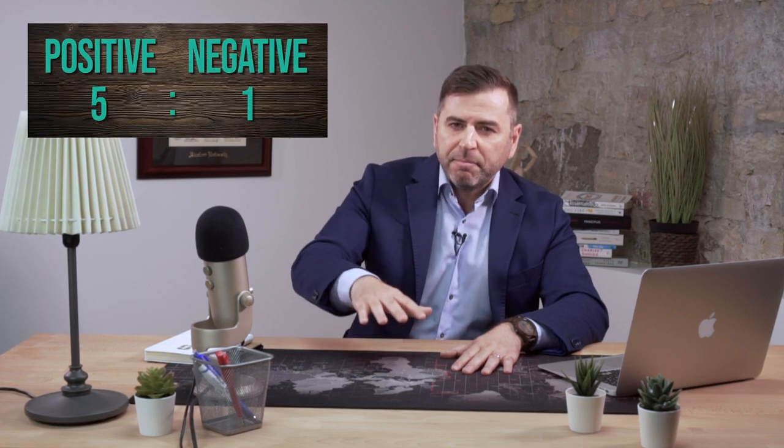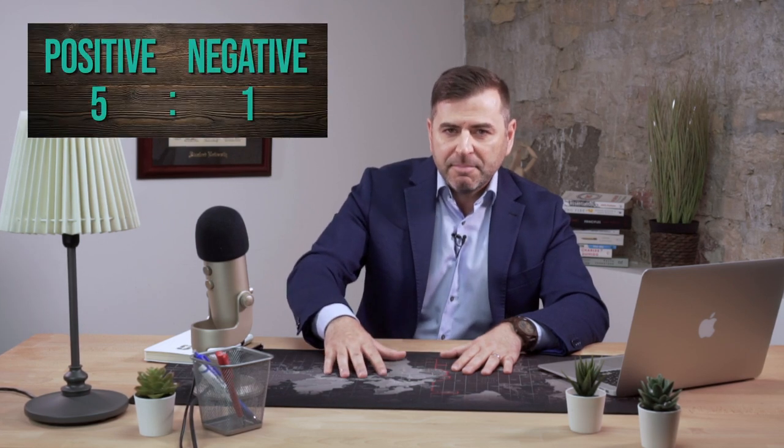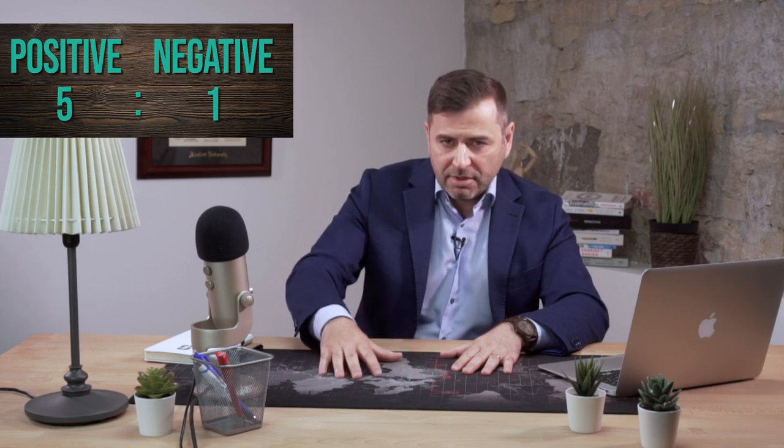There is a study in which the ratio of positive to negative feedback is five to one, meaning that if you give negative feedback, then you need five positive ones in order to keep the relationship in a good state.